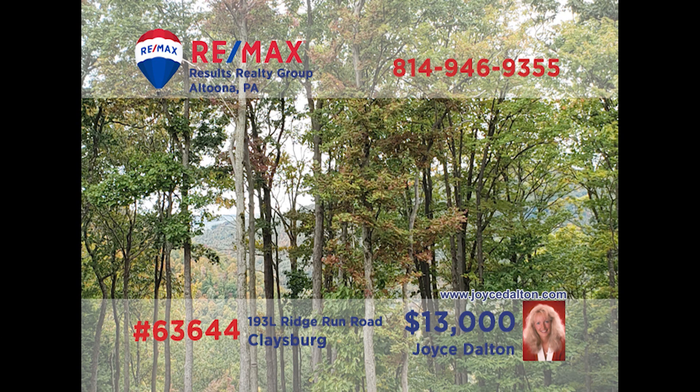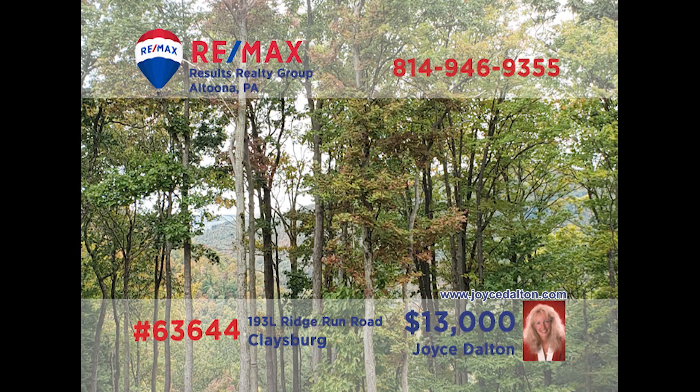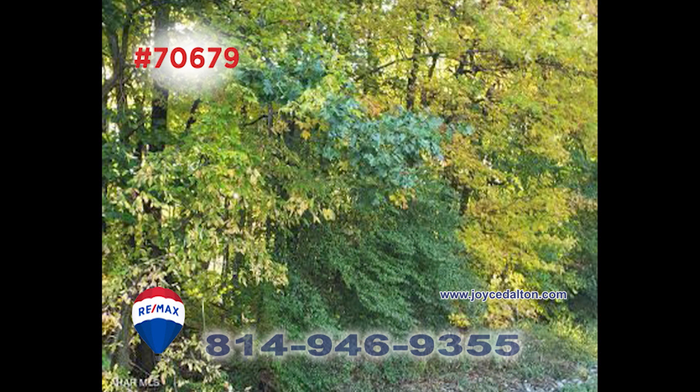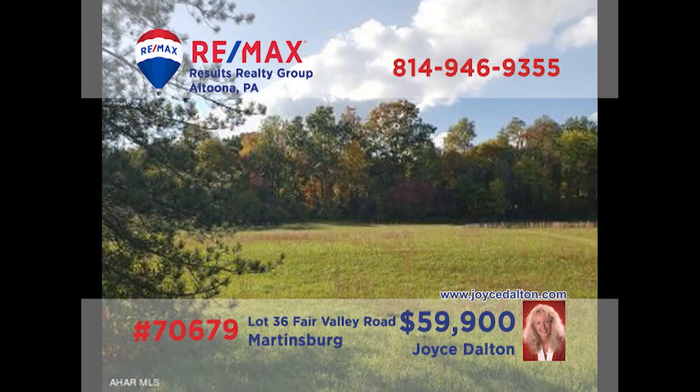There's never been a better time to build your dream home than right now, and RE-MAX Hall of Fame award winner Joyce Dalton has a multitude of building lots for you to choose from. Just clear a few trees and this parcel will offer spectacular views of Blue Knob Mountain all year round. And this one-and-a-half-acre parcel offers a great country setting in the Spring Cove School District for you and your family. Head to joycedalton.com for the details and get started.